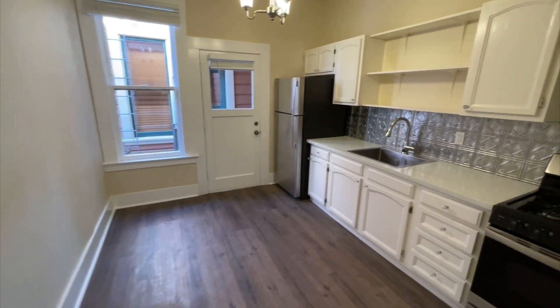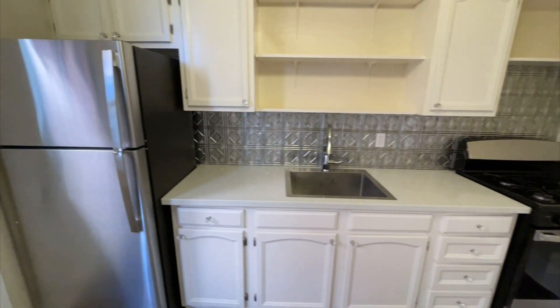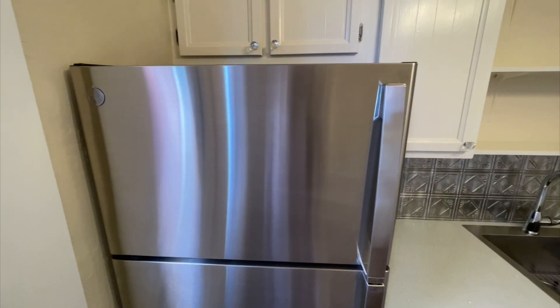Eat-in kitchen, nice size. Original cabinetry, gas range, and a brand new stainless steel fridge.